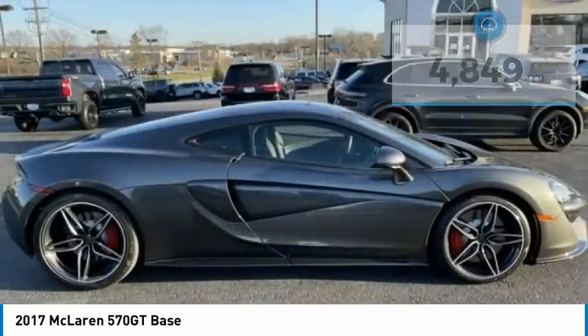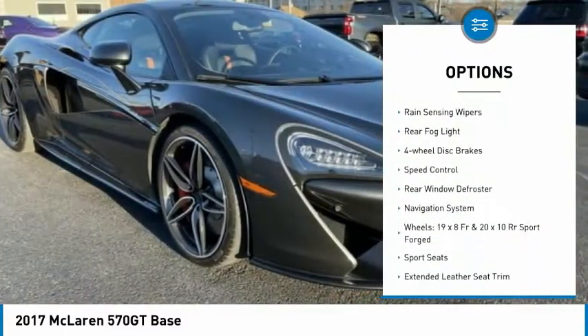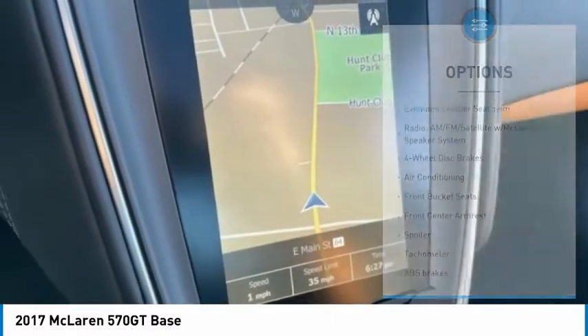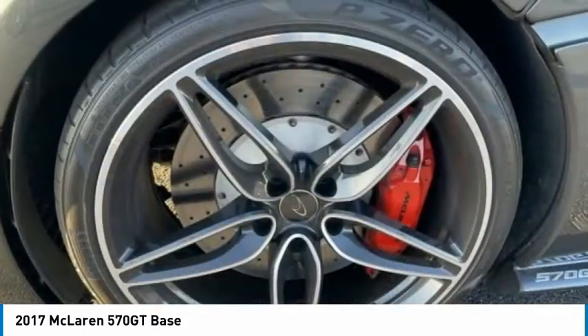Here are some of this vehicle's great options: electronic stability control, alloy wheels, traction control, remote keyless entry, rain sensing wipers, rear fog light, four-wheel disc brakes, speed control, rear window defroster, navigation system.